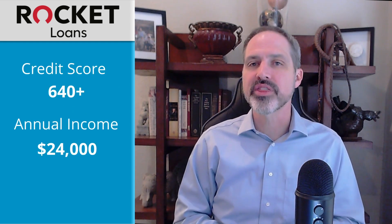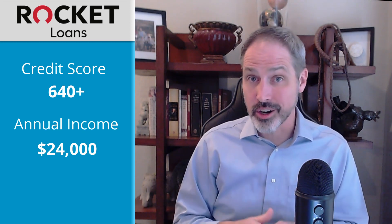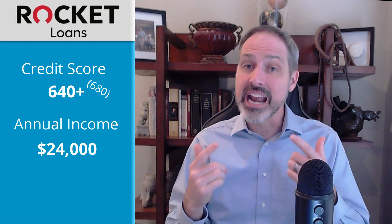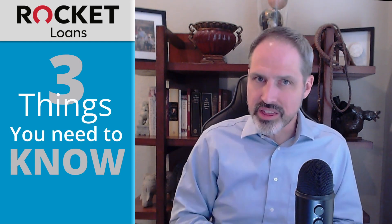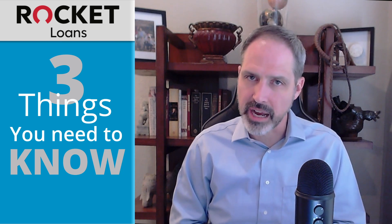They require at least a 640 credit score and an annual income of $24,000 to apply, but you're probably going to need a credit score of 680 and a reasonably low debt-to-income ratio to be approved. If you are considering applying for a personal loan from Rocket Mortgage, here are three things you definitely need to know about.